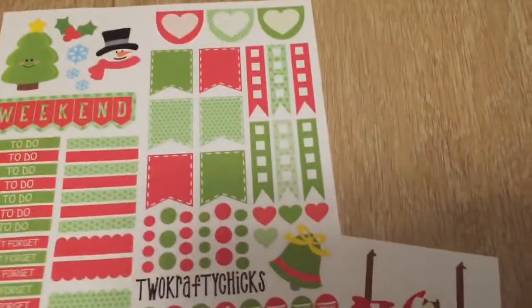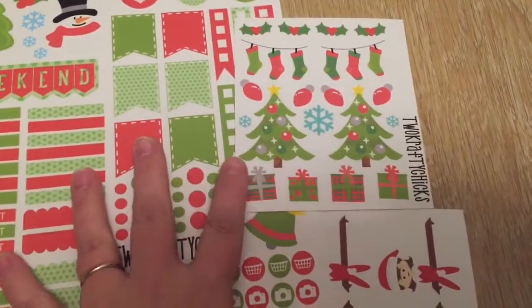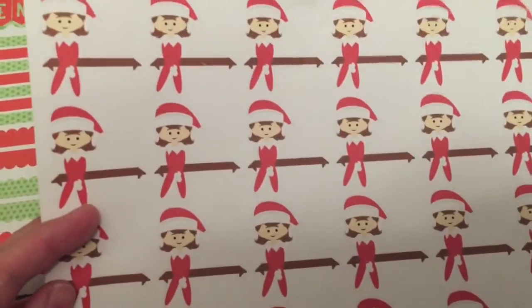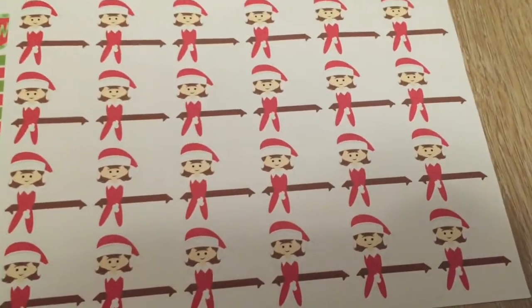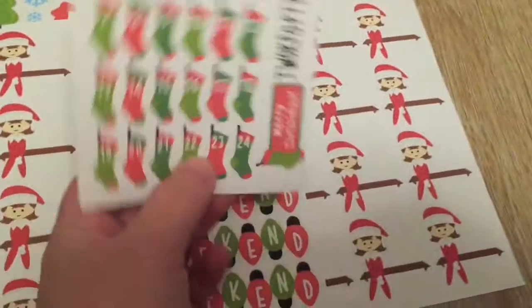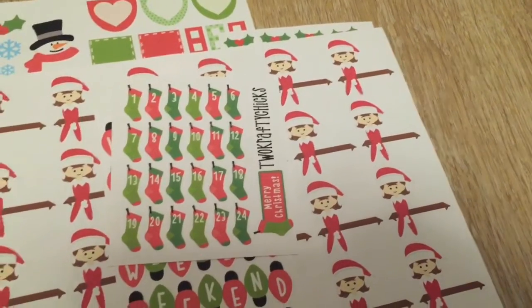And then to go with that, I also got this little sampler page. I really like the stockings. I got these little girl elf on a shelf stickers — each day I can mark down what my daughter's elf did that day. I got these cute Christmas bulb weekend stickers and Christmas countdown stockings. That is all the Christmas.